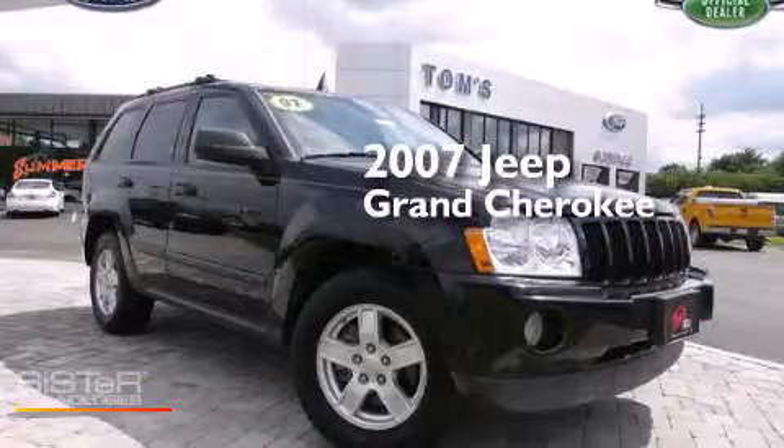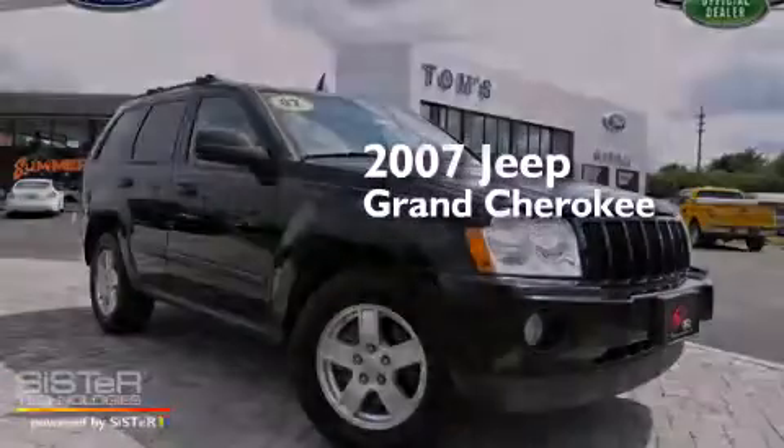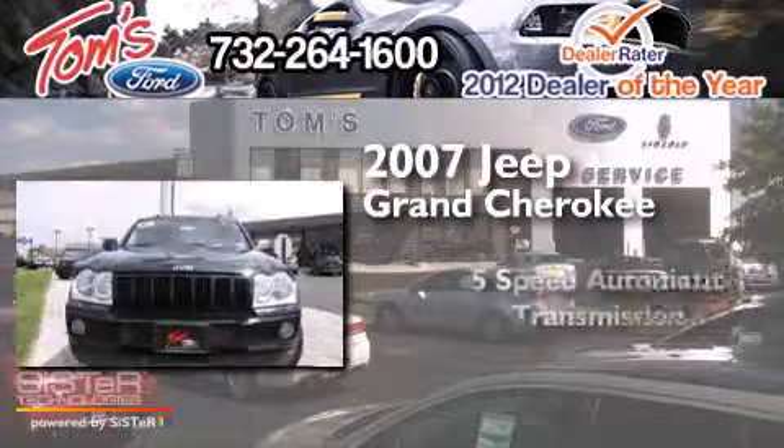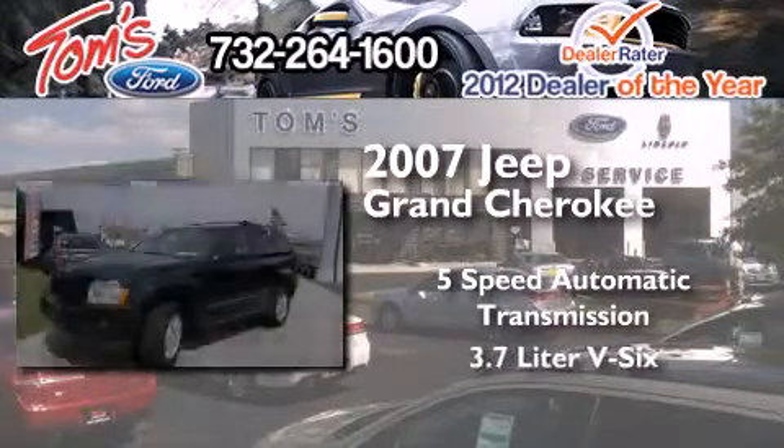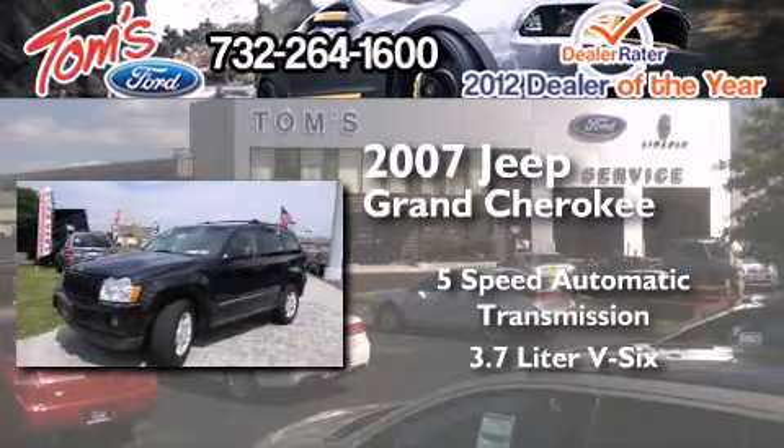This is a 2007 Jeep Grand Cherokee. This SUV has a five-speed automatic transmission, a 3.7-liter V6, and four-wheel drive.